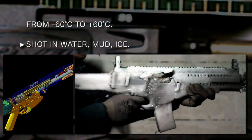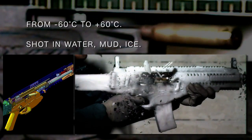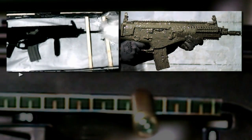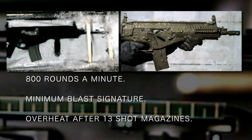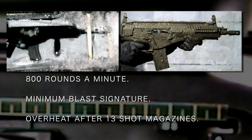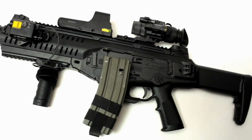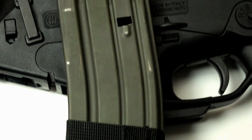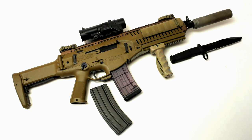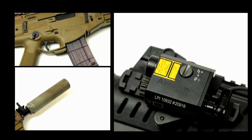The assault rifle is guaranteed to work even under extreme conditions. The overheating of the weapon is considerably slow, and the ARX-160 Special Forces version can withstand shooting 13 30-round magazines. The assault rifle is also supplied with a range of accessories designed to meet every need in the field.